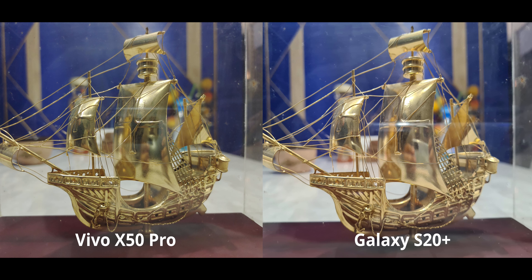This is a photograph of a very small ship inside a glass box. I should have cleaned that glass before taking the photograph, but on a more serious note the images look very similar — there is maybe just a little bit more highlight preservation on the X50 Pro — but other than that I'd call it a tie.